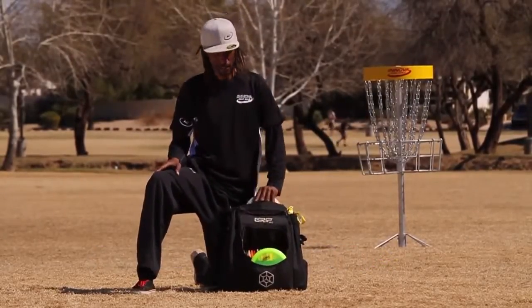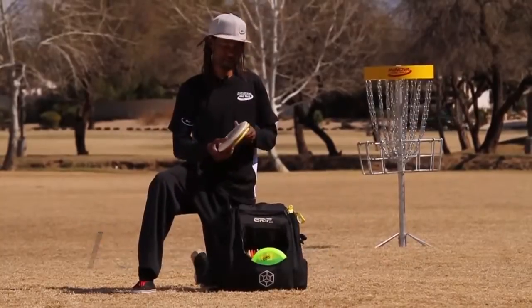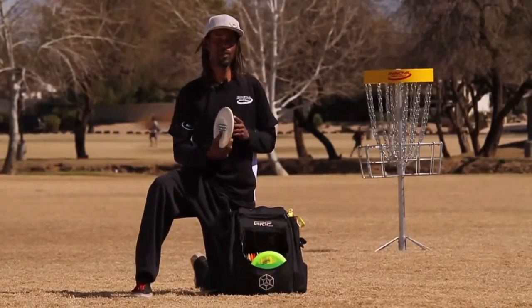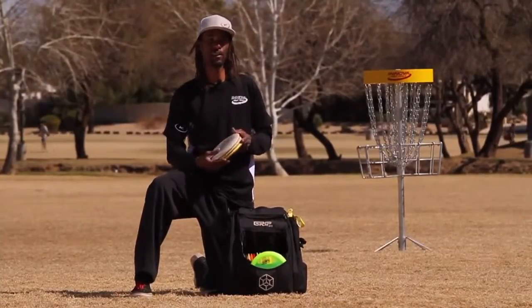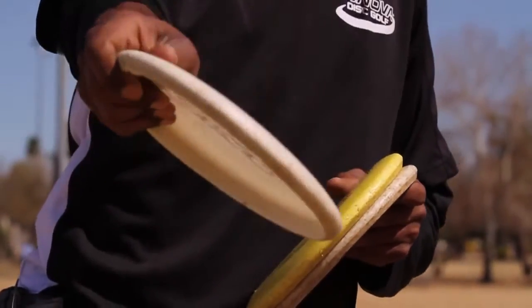I'm going to start off with my putters. I carry three beadless classic aviar putters. The reason I use these is because they have a tendency to glide a lot. I like to play the glide out of my discs. So if I have a really overstable putter, it seems like they hook up too fast — they turn left. They're a little too stable for me for the speed that I putt. I'm not a very fast putter; I'm more of a smooth putter. So I use the beadless classic aviar. They're all maximum weight.